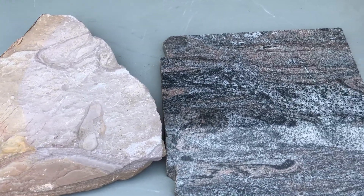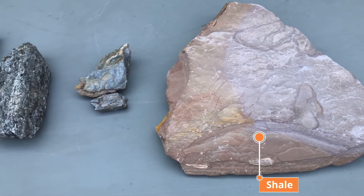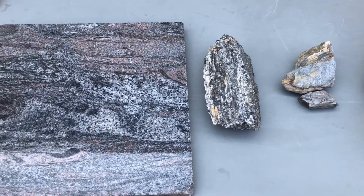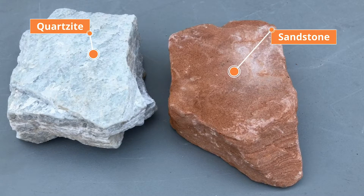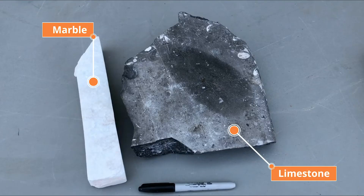Shale can metamorphose into gneiss too, because it has many of the same minerals as granite, but there is a succession of shale to slate, phyllite, schist, and then gneiss with increasing heat and pressure. Quartz sandstone goes from being sand grains cemented together to being fused into massive quartz, called quartzite. This limestone is metamorphosed into interlocking calcite crystals, called marble.